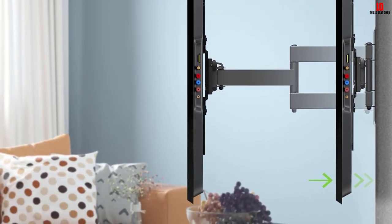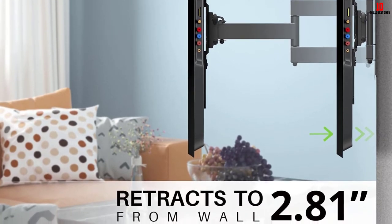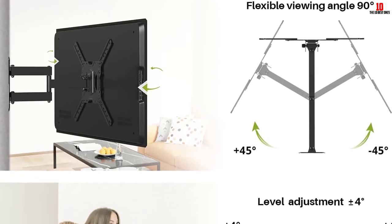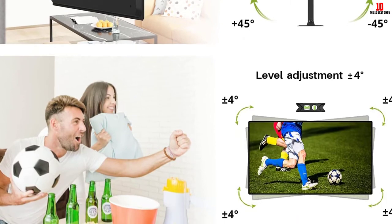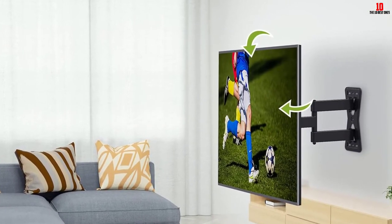The TV wall mount easily adjusts the view for a perfect angle from all sides, and it lasts longer since it has been made from heavy duty material for prolonged use. Lastly, it provides you with a three-piece pack and a six-foot HDMI cable.